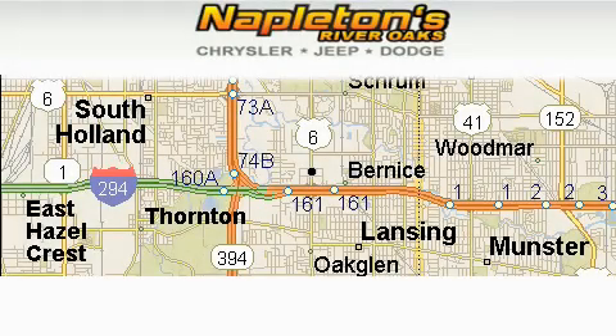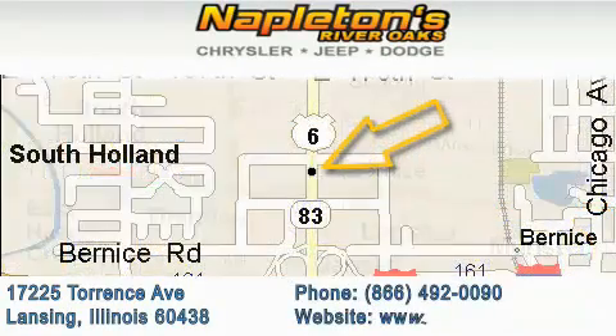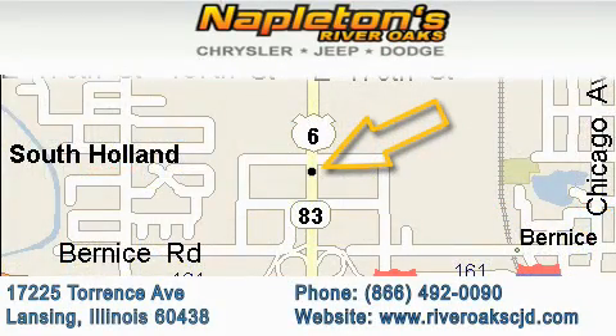Napleton's River Oaks Chrysler Jeep Dodge is located at 17225 Torrance Avenue in Lansing. Our goal is to exceed all of your expectations to ensure that you'll return for future visits.